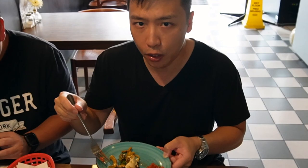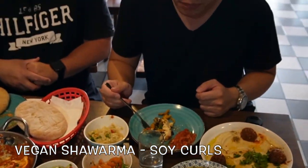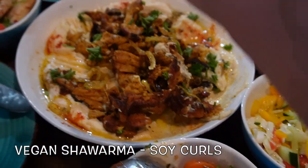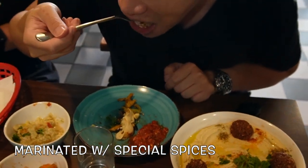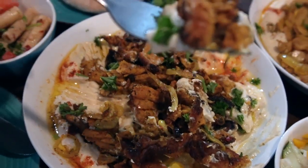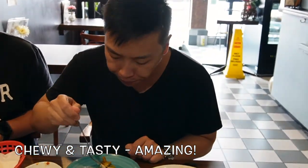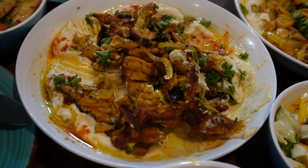So next up, we're going to be trying out the vegan shawarma. Usually the shawarma that you find outside is mostly meats — chicken, beef, lamb. This is soy curls, marinated with all of their special spices. Really, really chewy, and I can actually taste all the herbs. It tastes like meat — I can't really tell the difference.